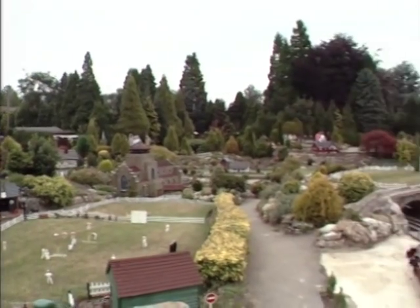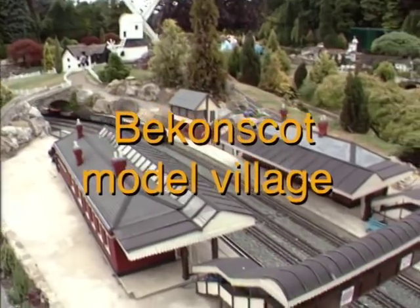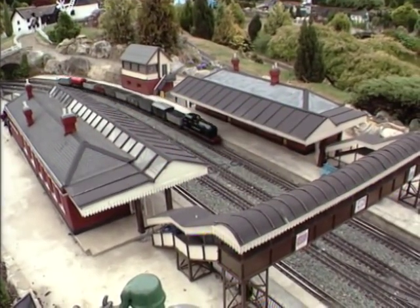Beaconsfield is also well known for its model village, Bekonscot. The name is derived from the combination of Beaconsfield and Ascot.